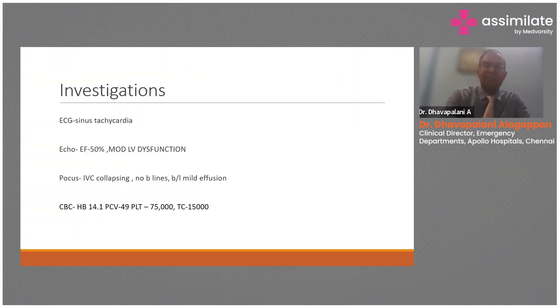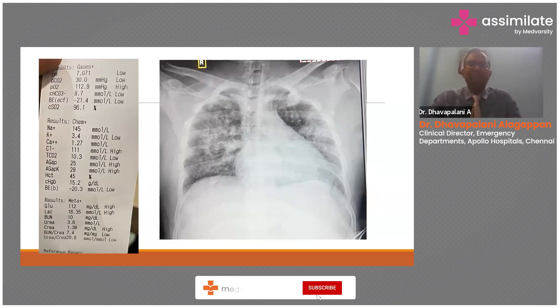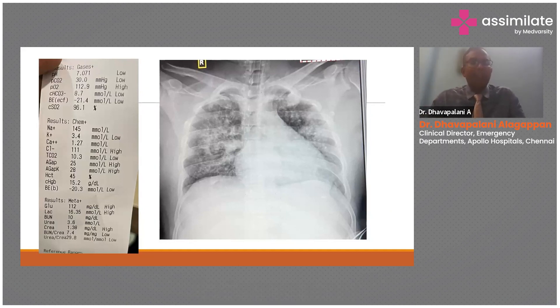His plate led to a WBC of 75,000 with a total count of 15,000. He took the X-ray, which would explain why he had SATs of 90 on 15 liters. This guy had extensive interstitial shadowing. He wasn't retaining CO2 thankfully, but had profound metabolic acidosis — base deficit of minus 21, bicarb of 8. The lactate was through the roof at 16.35, and he had renal insult as well — AKI, possible ARDS, refractory shock.